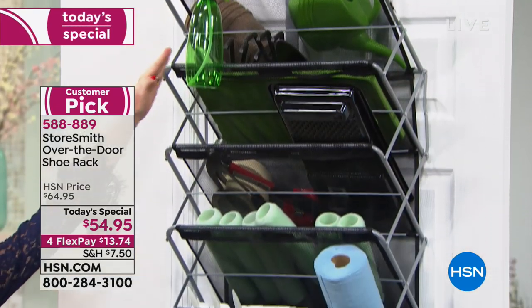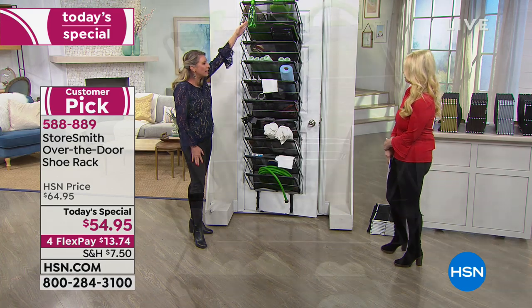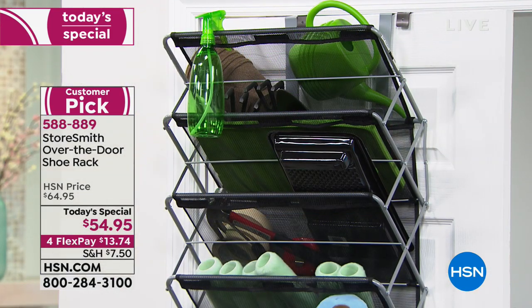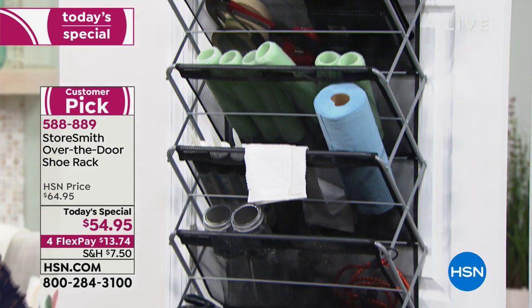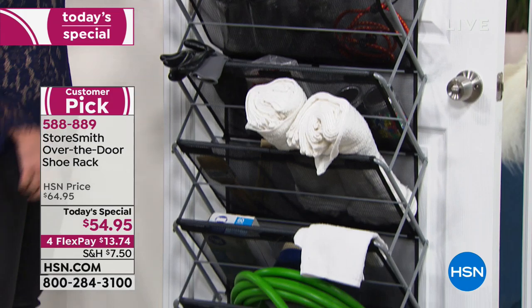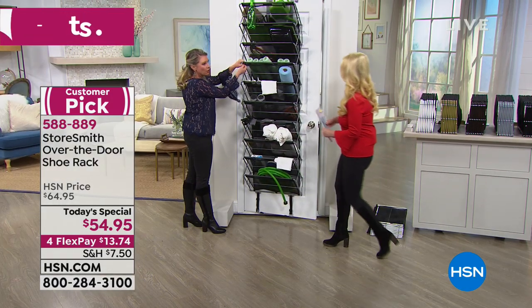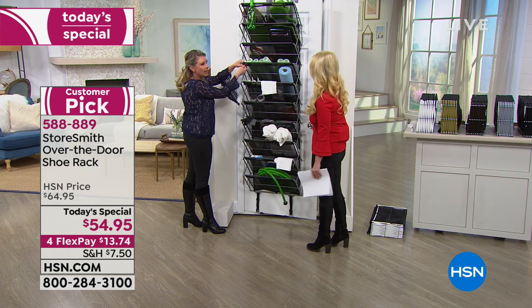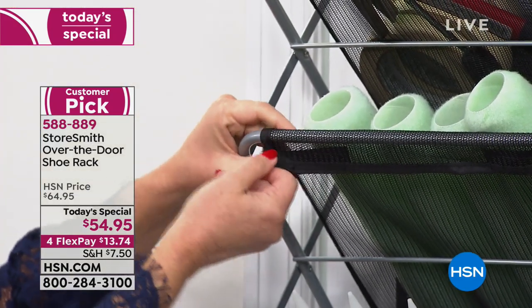For garages, all those spray bottles and cleaning supplies can line up here. Microfibers and cloths need a place to dry — and remember, this is indoor and outdoor use, powder-coated steel. This mesh uses hook-and-loop technology, so if you want to take it off and clean it, you can — or just hose it off.